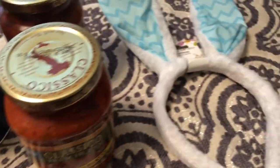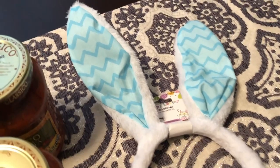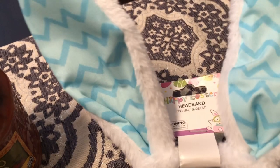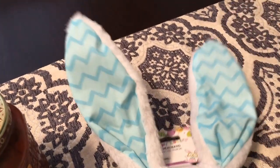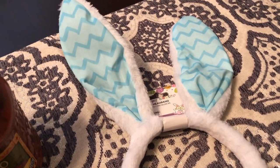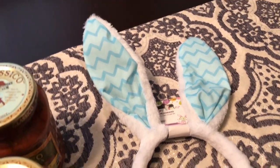The last thing I picked up is a non-food item. I got this for Harrison — these cute little Easter bunny ears. I thought they'd look so cute on him for Easter. They had different colors — blue, pink, and more.